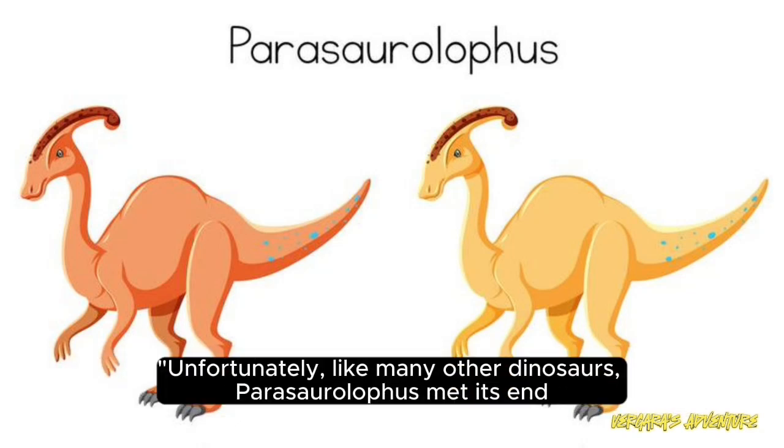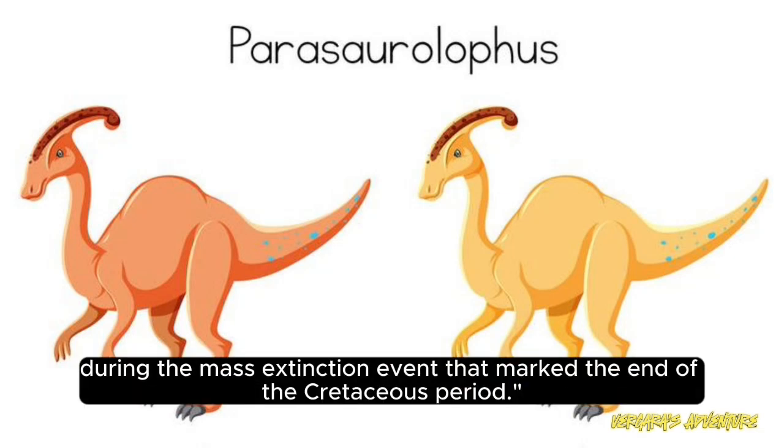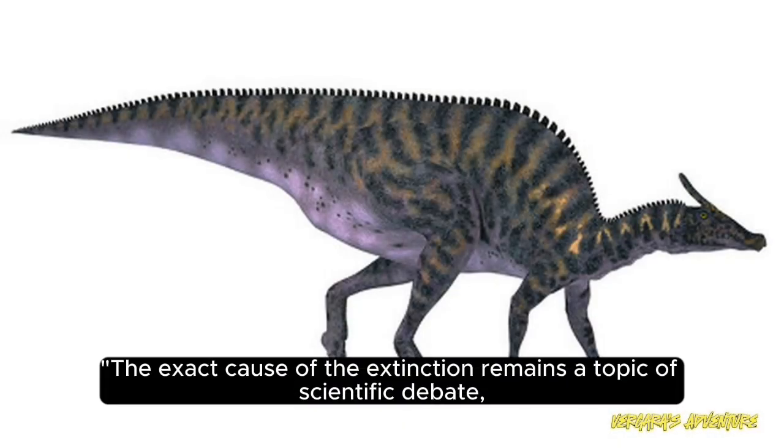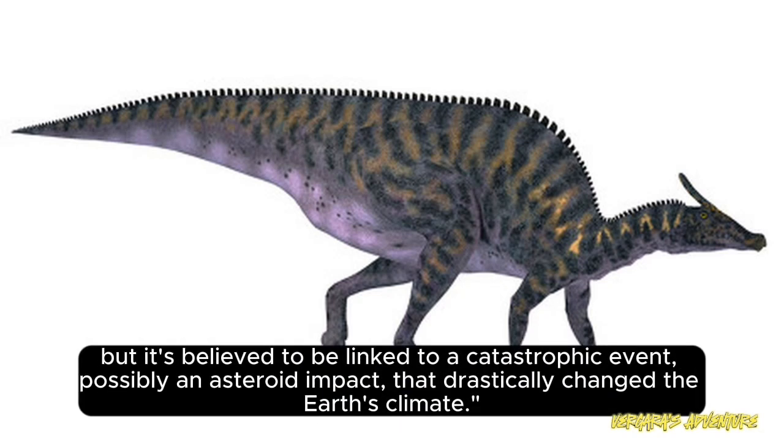Unfortunately, like many other dinosaurs, Parasaurolophus met its end during the mass extinction event that marked the end of the Cretaceous period. The exact cause of the extinction remains the topic of scientific debate, but it's believed to be linked to a catastrophic event, possibly an asteroid impact, that drastically changed the Earth's climate.